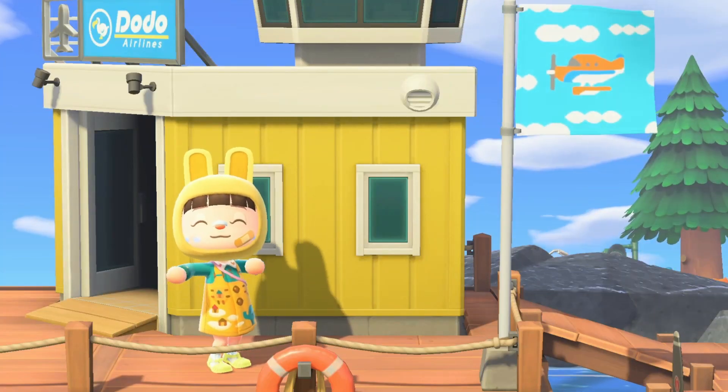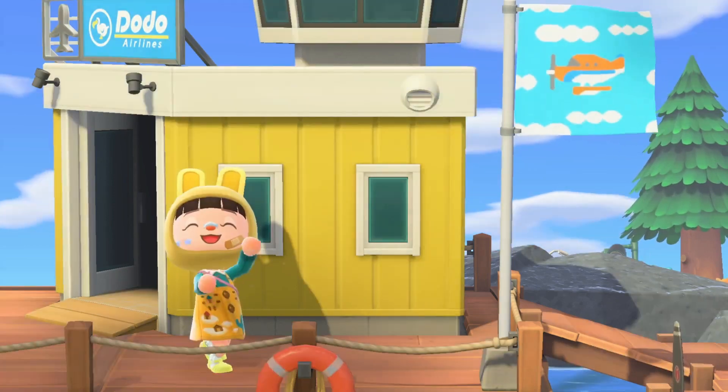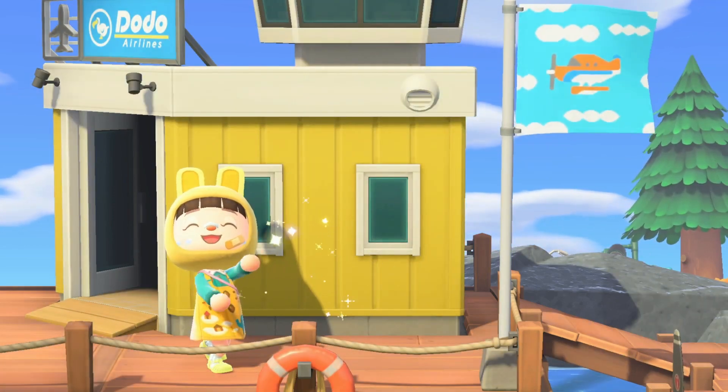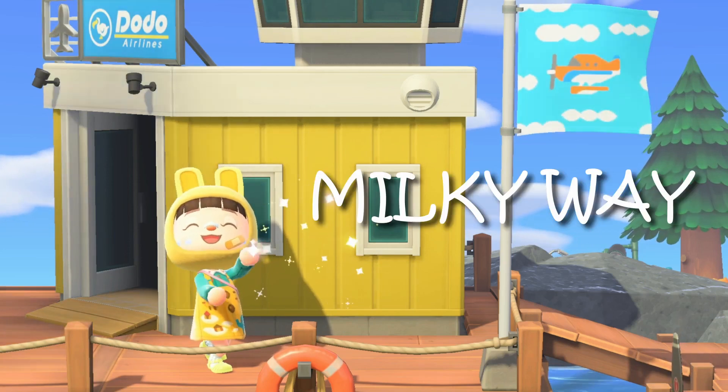Hi everyone, welcome or welcome back to my channel. If you're new here, I'm Nicole. I have another island tour for you guys today. As you can see, today we're on the island of Milky Way.